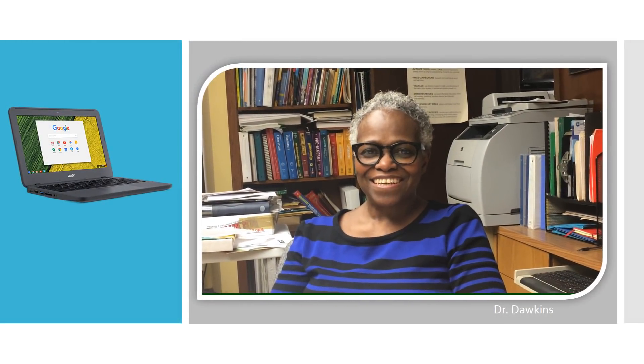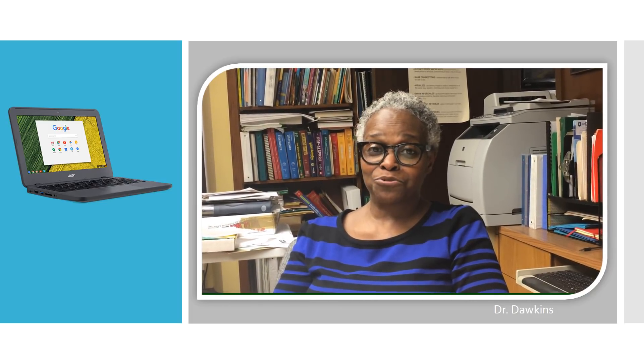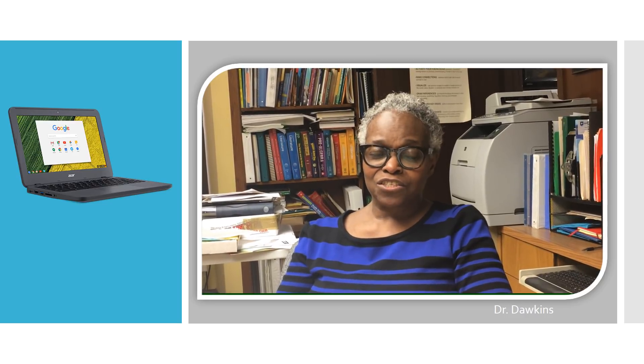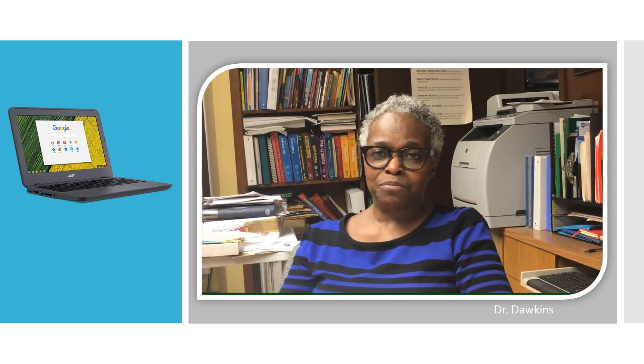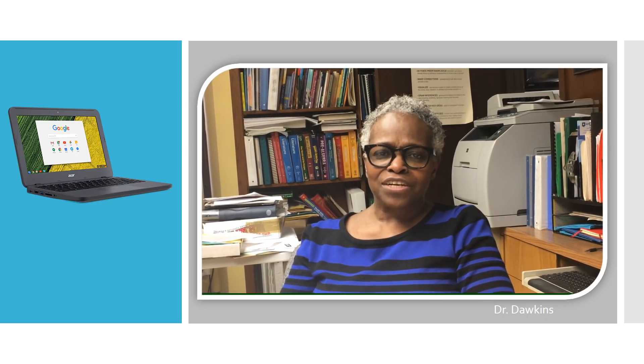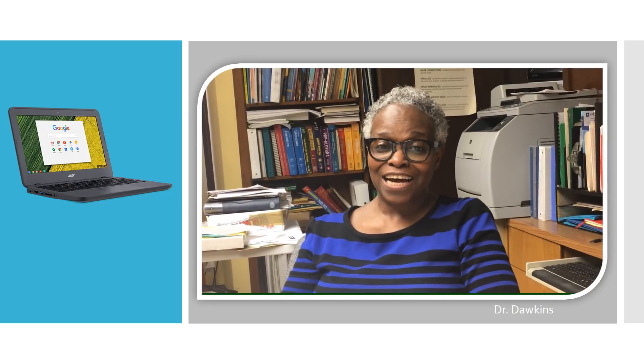Hi students! You're now working on your Chromebooks, and I hope you appreciate this tool that Whistler Public School has provided for you. The school district is committed to providing you with these tools to enhance what you learn in the classroom. So take good care of them, and good luck!